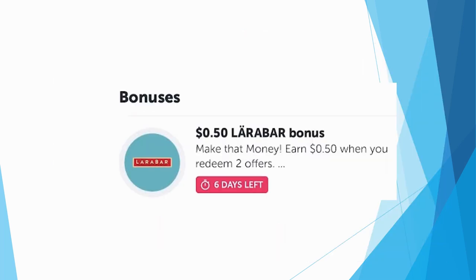If you do both Larabar deals, note that you'll get a $0.50 Larabar ibotta bonus when you redeem two offers. That takes $0.25 off each box for an even better deal.